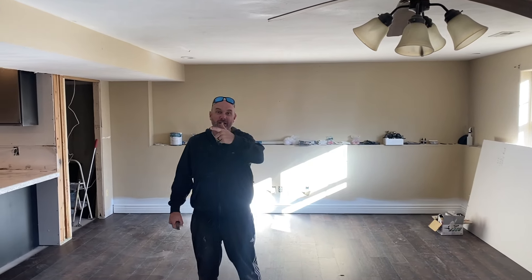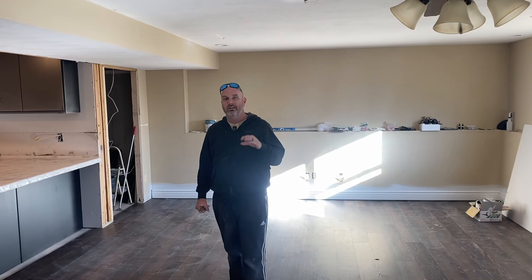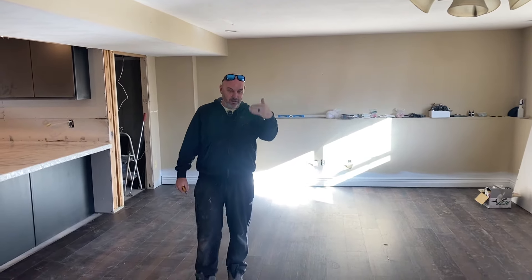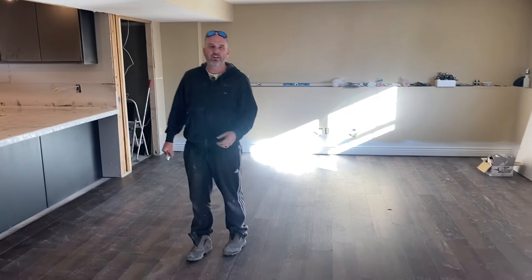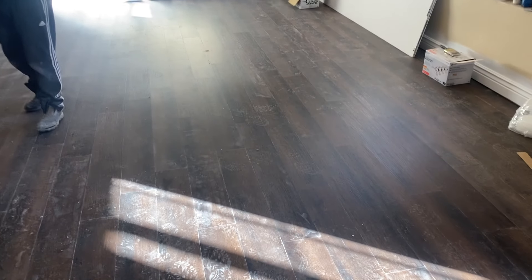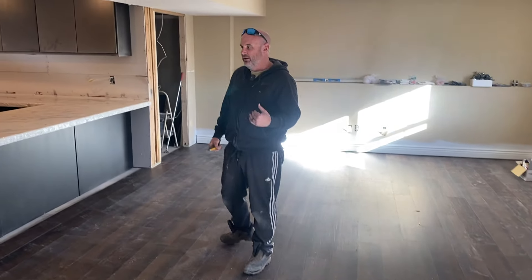Hey guys, me and Keith have absolutely killed it. It's been freaking cold all week, barely hitting 15 degrees for highs, so we were blessed to have a job indoors doing this flip. We've done almost 1,400 feet of this SPC flooring in the past two and a half days. We really kicked butt on it.